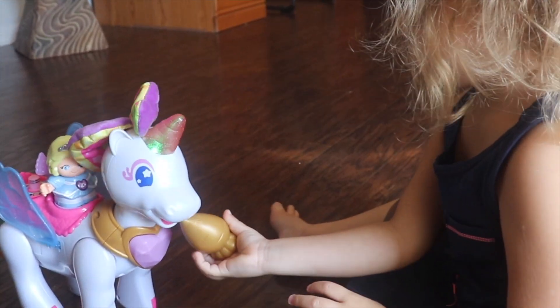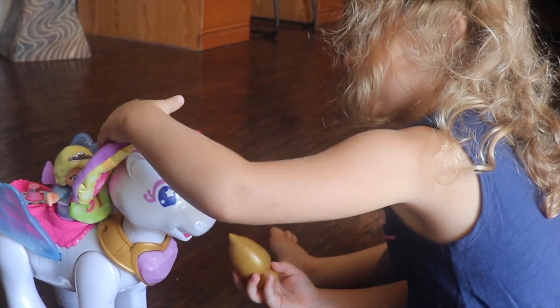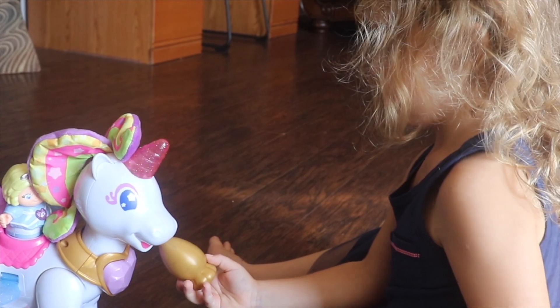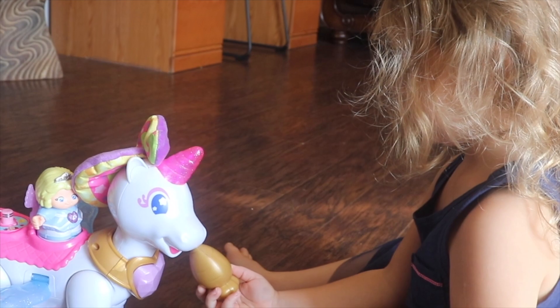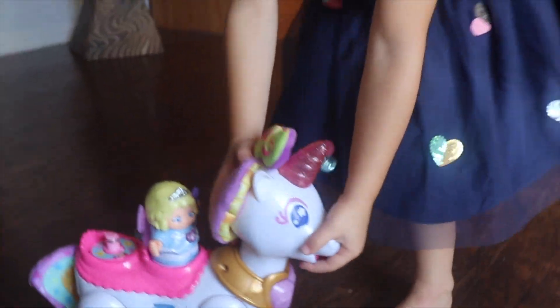He's hungry. Get the ball! Good, good, good. It's not done. Yummy, yummy! Let's go for a while.